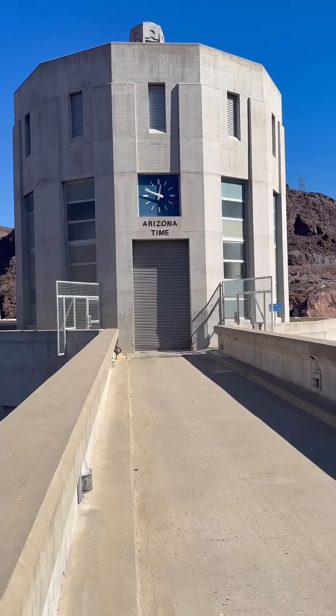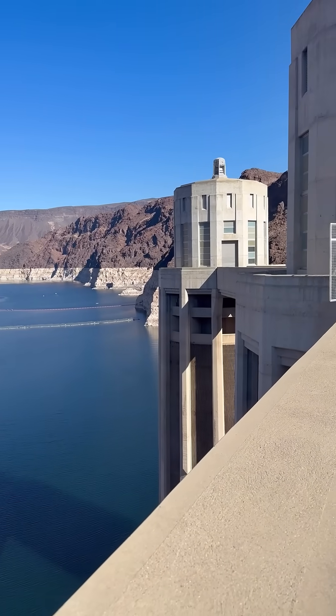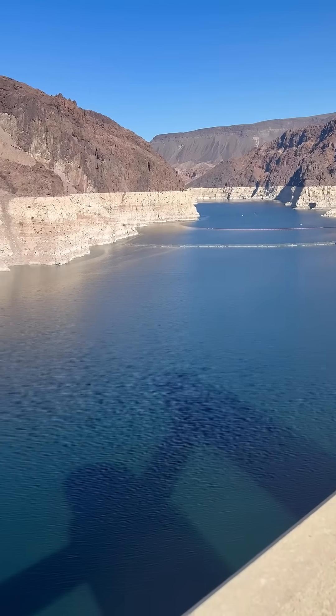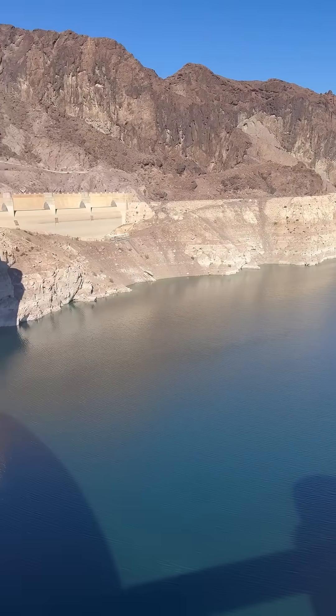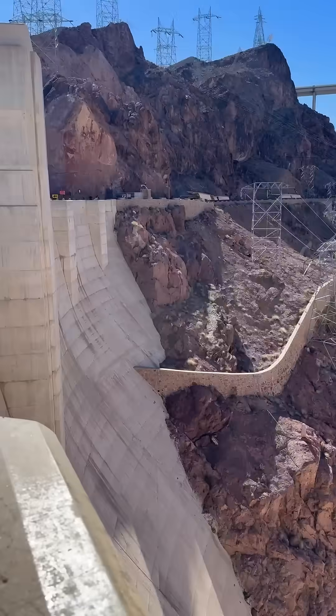Towering over the mighty Colorado River, this colossal structure not only provides hydroelectric power to millions of people, but also creates Lake Mead, one of the largest man-made reservoirs in the United States. As you approach the dam, you're welcomed by breathtaking views of rugged desert landscapes, shimmering blue waters, and the powerful flow of the river below.